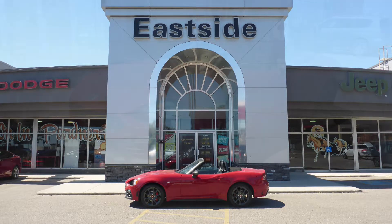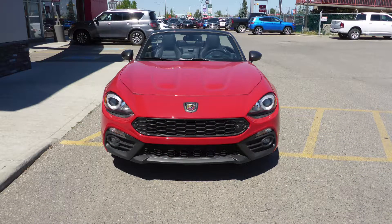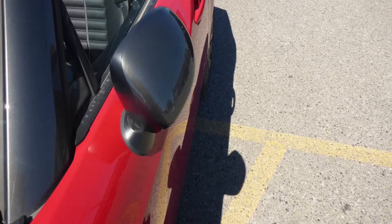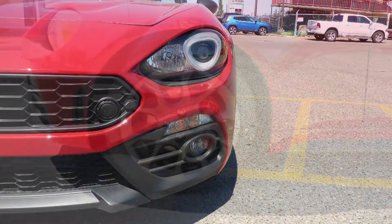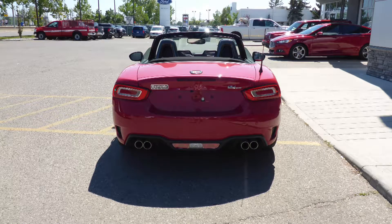Hi Jim, this 2018 Fiat 124 Spyder Abarth comes equipped with a 1.4L turbocharged engine and automatic transmission, power-heated manual folding side mirrors, bifunction halogen projector headlamps, fog lamps, 17-inch aluminum wheels, and a red exterior.